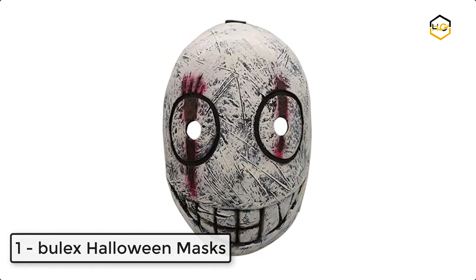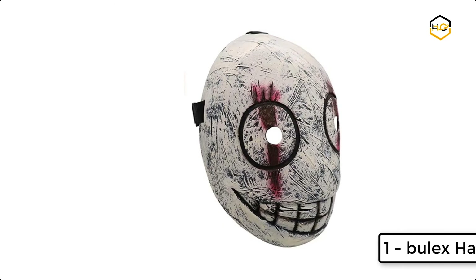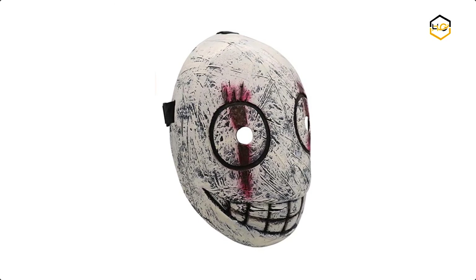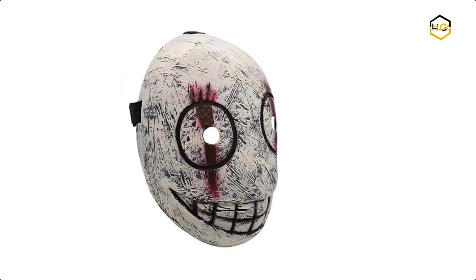At number 1 we have Bulex Halloween Masks. It is made of high quality latex material, lightweight, breathable, refreshing, and comfortable. Now it's your turn — let us know in the comment box below if this video helps you to find the best Halloween mask for your need.